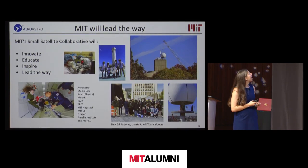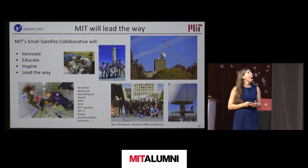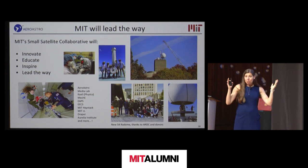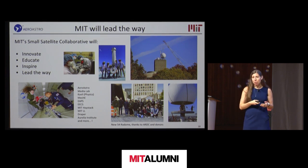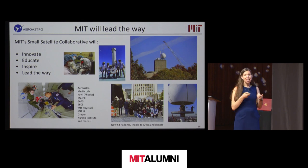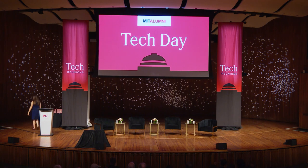MIT is excited about leading the way in this area. We have a new small satellite collaborative that brings together multiple departments and affiliates on campus. Also, on top of Building 54, we've refurbished the radome thanks to ARDC and other sponsors — a new radome for the five-meter dish that we'll use for amateur radio activities and small satellite mission communications. Thank you so much.